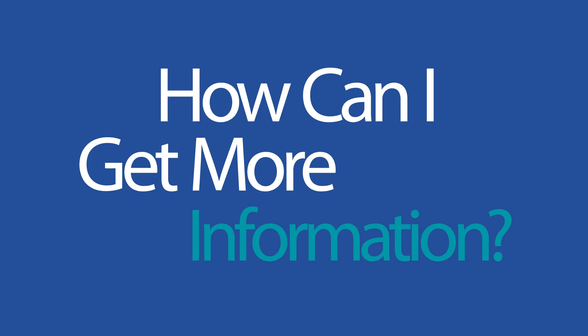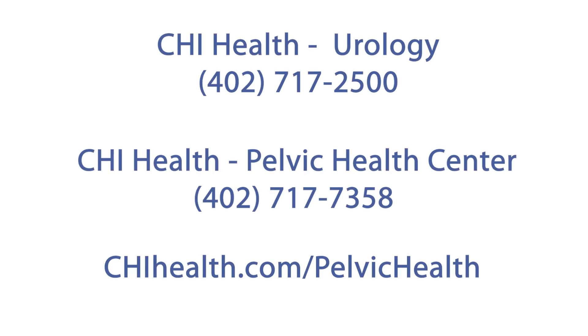How can I get more information? To schedule an appointment with one of our urologic surgeons, please call 402-717-2500. To schedule an appointment with our Pelvic Health Center, please call 402-717-7358. You can also find more information at chihealth.com/PelvicHealth.